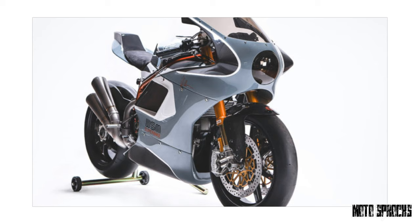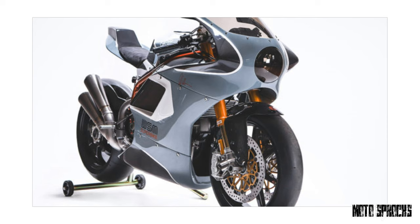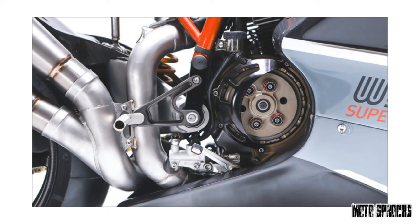Walt designed the airbox and intake tubes, hidden inside the fairing to save weight and maximize flow. They're crafted from carbon fiber instead of injection-molded plastic, and the floor of the tank functions as a lid for the airbox. This helps keep the Superbike's weight down to a remarkable 340 pounds — 155 kilos — fractionally lighter than Ducati's current MotoGP bike and about 24 pounds lighter than even the 1098R showroom bike.